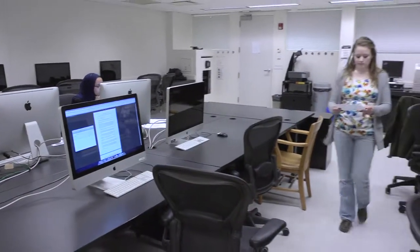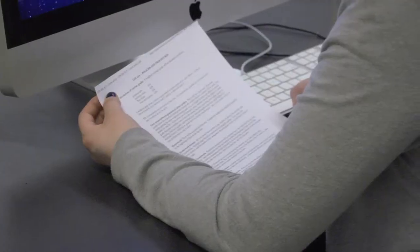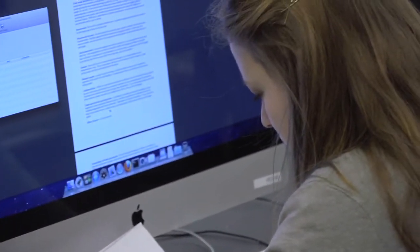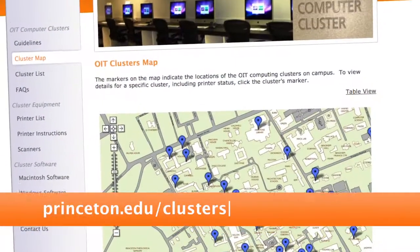At the clusters, you'll have access to lots of software you'll need for your classes, like Office, Mathematica, Statistical Packages, and Media Software. If you don't know what these are, trust me, you will. A map with cluster locations and the available software can be found online.